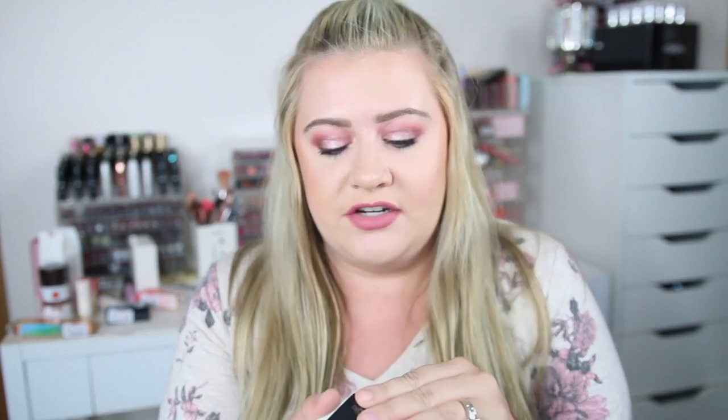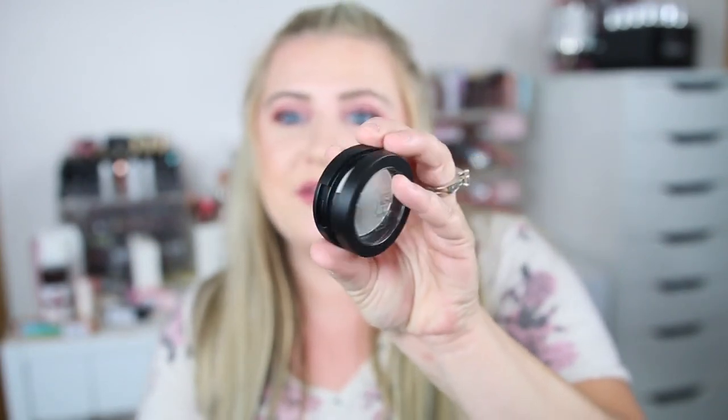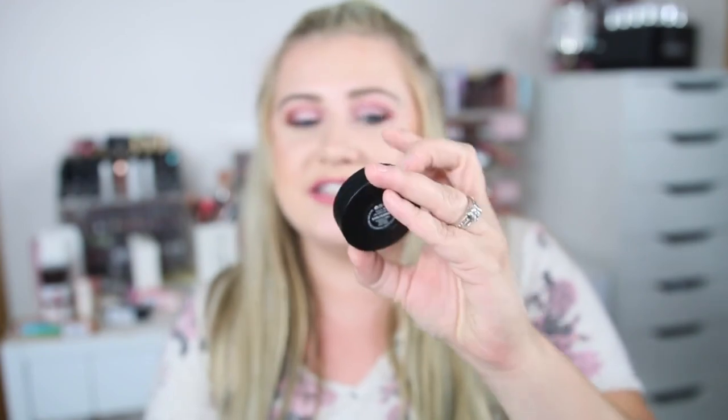I also picked up one of the Kat Von D Metal Crush Eyeshadows. I saw a few colors but this one I've been wanting because it makes a really great highlight. This one is called Thunderstruck and it was $6.99. It's a really pretty pale champagne that would be beautiful as a highlighter. If you're looking for a new highlighter I would grab this little shadow — her Metal Crush singles are awesome.